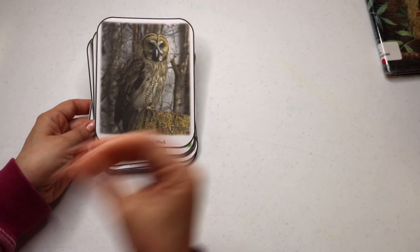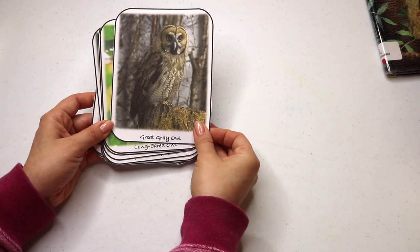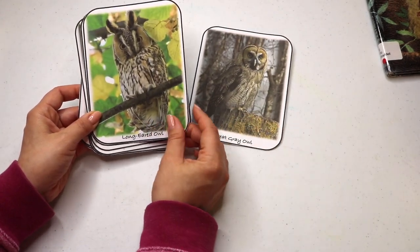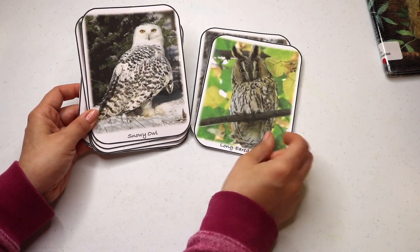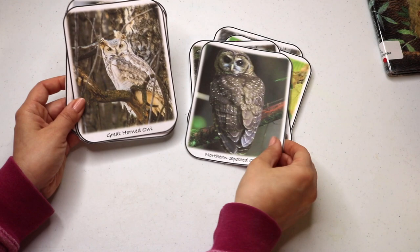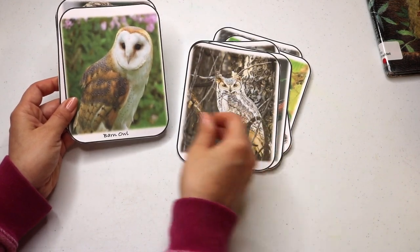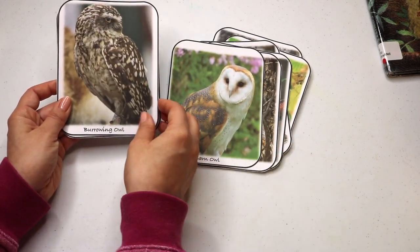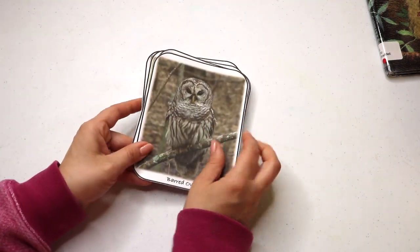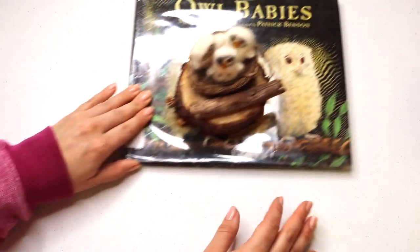I made these cards for learning and identifying North American owl species. We researched which parts of the country they're native to, their sounds and calls, and their habitats. And of course, they also make a beautiful banner on our shelf display. I did share these over on TPT, which I will link down below.